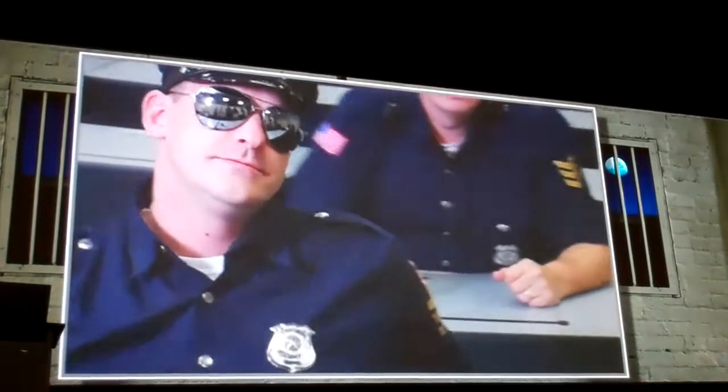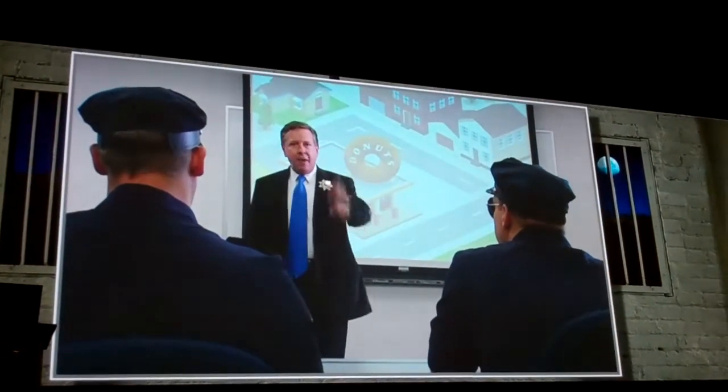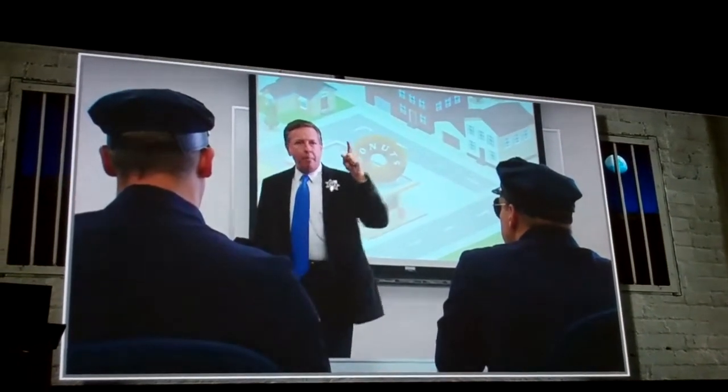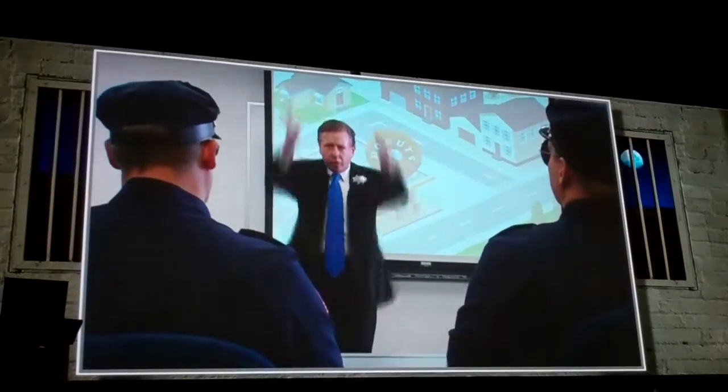Yes, sir. All right, so let's be careful. Let's get out there. Let's find this guy, and I want a pink one with sprinkles on top. You hear me? Yes, sir. Let's go.